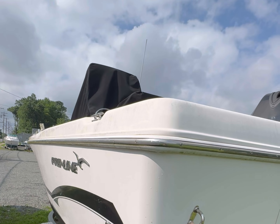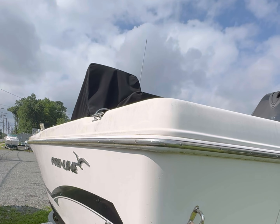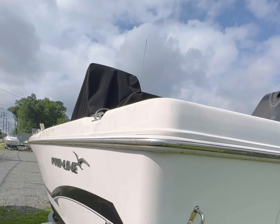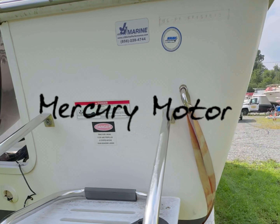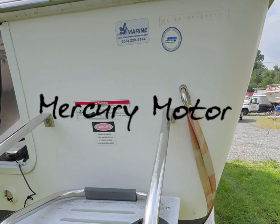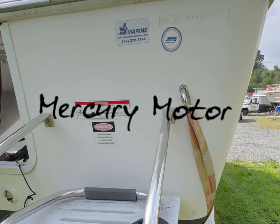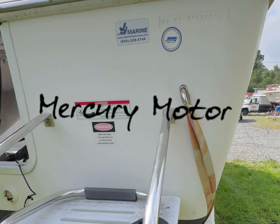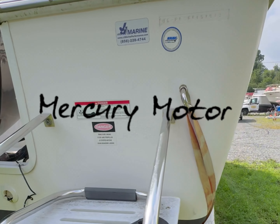Stainless steel prop — somebody went stealth on this thing. I'm going to say that's at least a 150, most likely a 200. Not sure but most likely a Mercury. We've got a cracked fender here — definitely needs some TLC. I'm going to say this thing is about 21 foot. Looking at the year — it's an 07. Fuel and water separator says Quicksilver, that's Mercury. Definitely a Mercury boat.